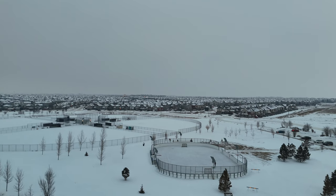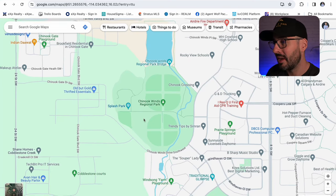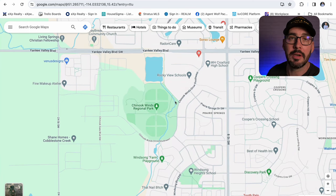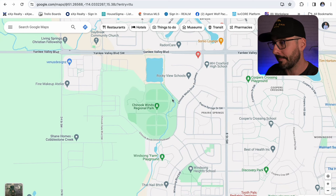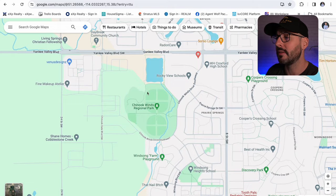In Chinook Gate you're close to a lot of parks, there are baseball diamonds, a hockey rink in winter, and a splash park for the kids. You have lots of school options nearby — unlike some communities like Livingston where schools aren't built yet and you have to bus kids 20-25 minutes away. Chinook Gate has been building for almost 10 years so all the amenities are already in place.